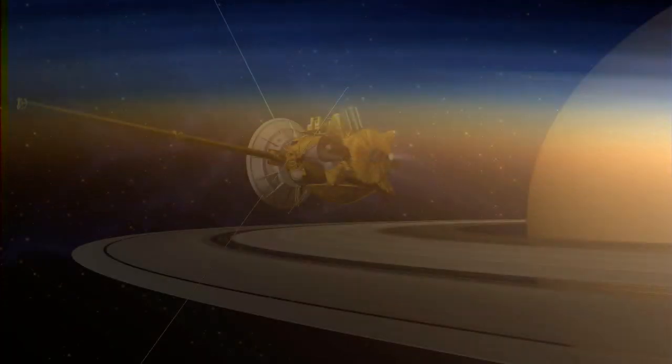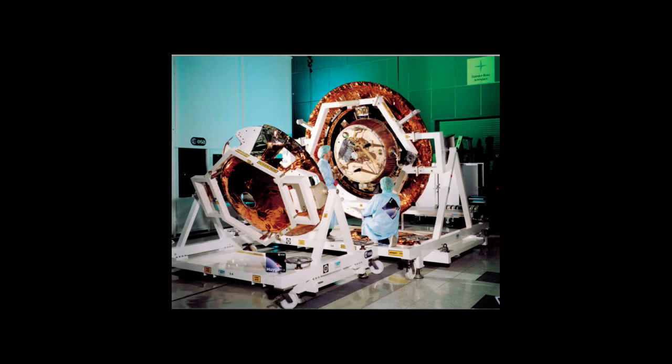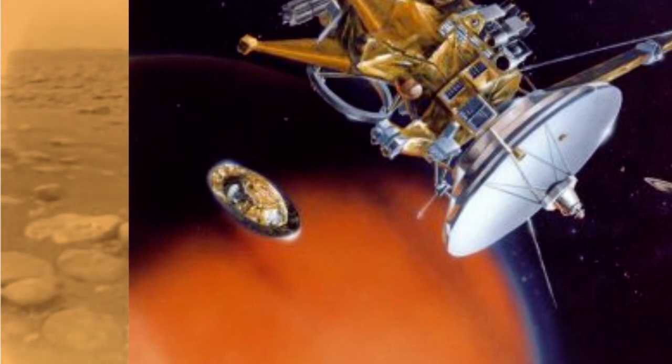The Cassini-Huygens craft was a two-in-one spacecraft. The Cassini is the main part with the role of orbiting Saturn. The Huygens was a lander — soon after arriving, it was released from Cassini and ventured down to the surface of Titan, where we got amazing photographs plus lots of data about local conditions. It's a chilly minus 180 degrees Celsius, so much of the hydrocarbons there, such as the methane, are in the liquid phase, which can be seen as lakes on Titan's surface.